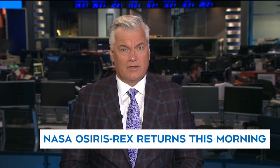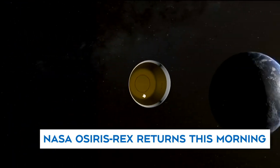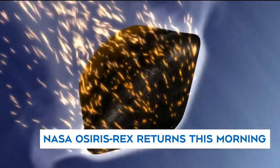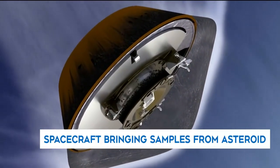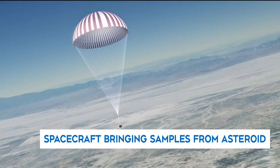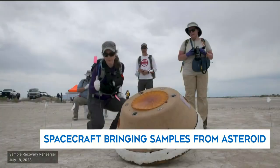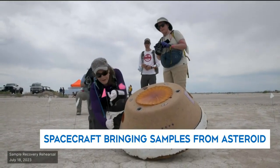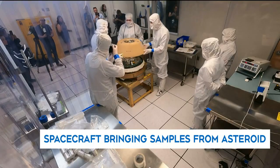A seven-year-long NASA mission is coming to an end with the largest ever sample of an asteroid collected in space, set to land on Earth this morning. NASA's OSIRIS-REx was launched in 2016, its mission to collect space rocks from the asteroid Bennu. The spacecraft returned into Earth's orbit this morning and released a capsule carrying almost nine ounces of space rocks, believed to be about four and a half billion years old. NASA will be live streaming as the capsule enters the atmosphere with a projected landing in Utah at about 10:55 our time.